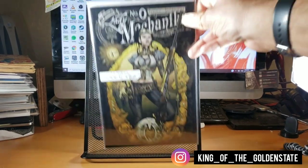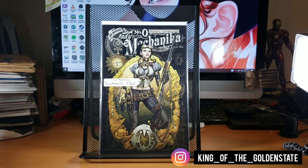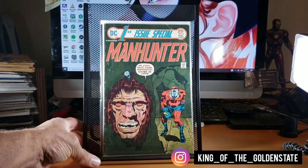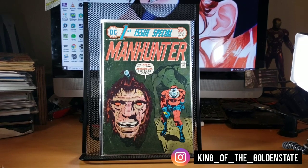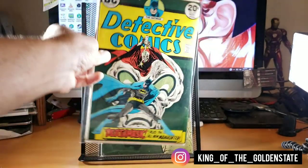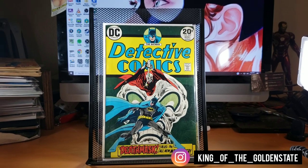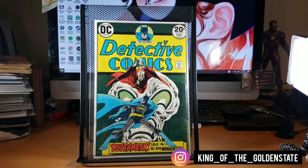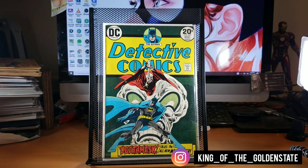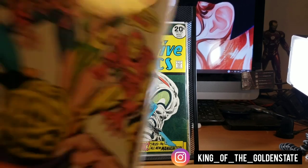Found Lady Mechanic number zero thinking it was the first print — it's actually a fifth print, so that's what I got for a dollar. Also found DC First Issue Special: Manhunter. I don't think it's the first appearance of Manhunter — I believe I have that, which is Detective Comics number 437, picked up over at the Bunkie Brothers booth. I like picking up early Detective Comics issues like that.